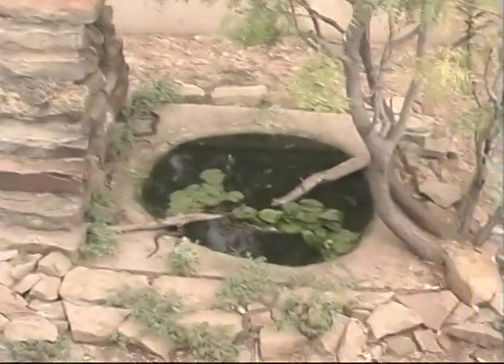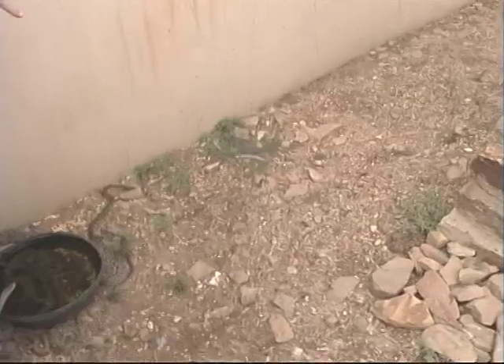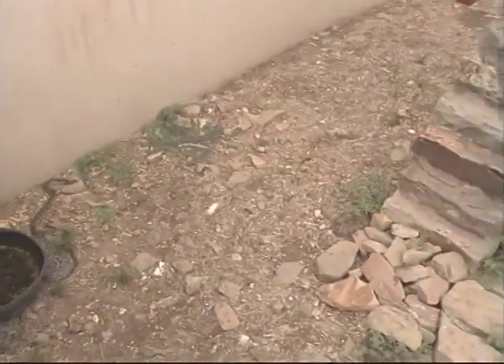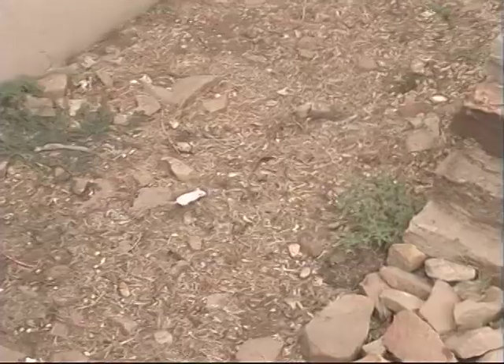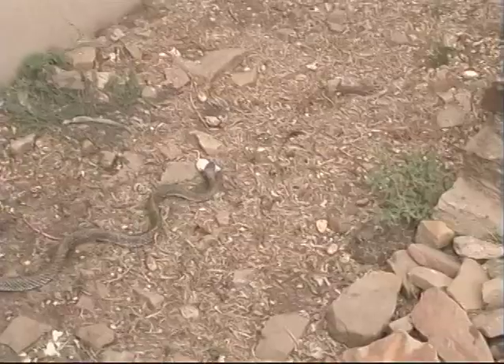I'm going to throw the mouse right out there by those eggs. One of these coachwhips will spot him immediately and be on him instantly — they'll come darting out of there. He's already got spotted. These aren't constrictors; they just grab him and shove him into the ground to kill him. They're just pushing real hard with big teeth.